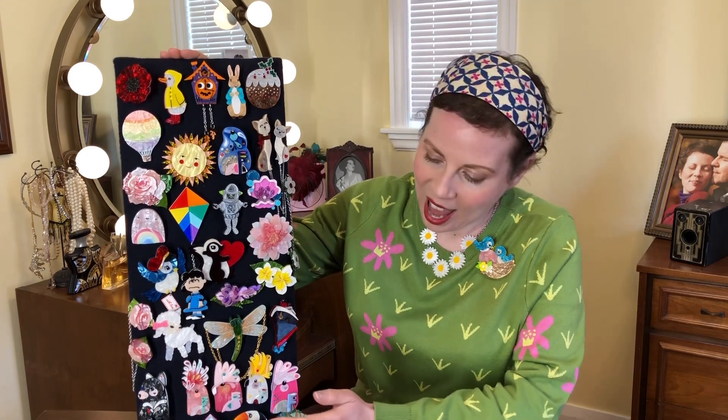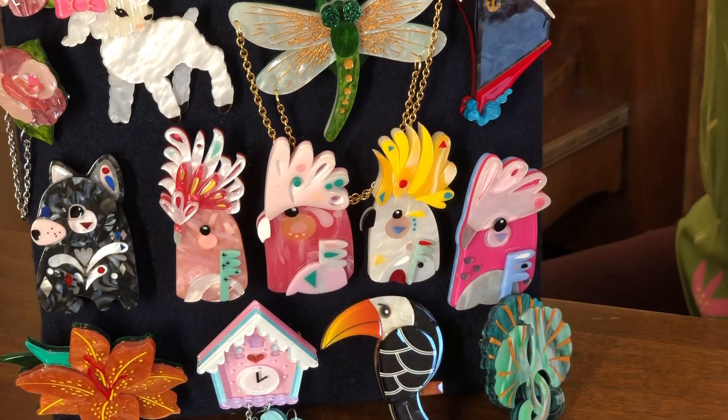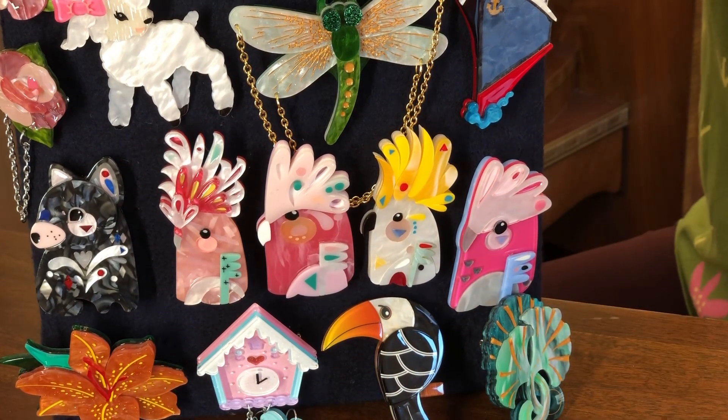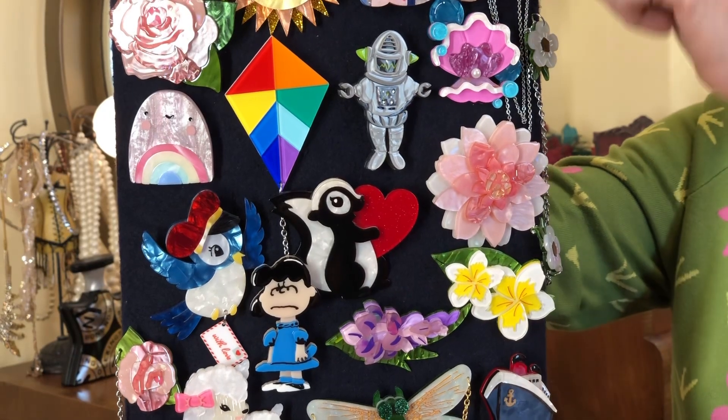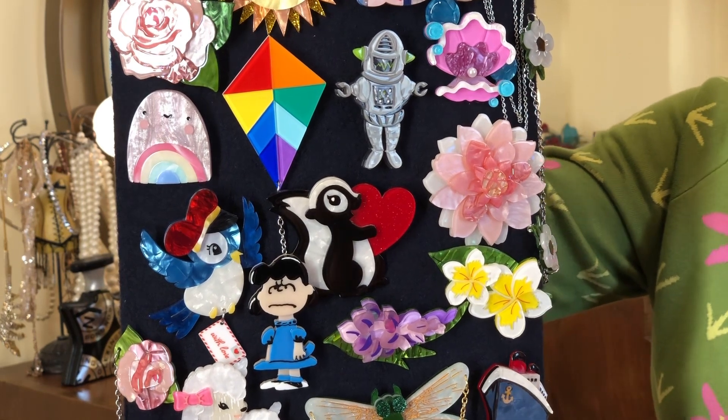Some of them are from an artist from Australia named Pete Cromer, and these cockatoos here are some of the ones from him, for example, and a few of the others. He does wonderful designs that are a little bit of a mix of contemporary but also classic, and everything is very whimsical. It's something that I really like as I mix vintage influence with modern touches.